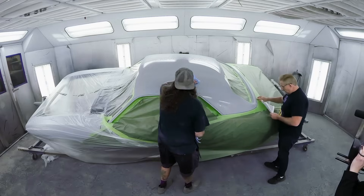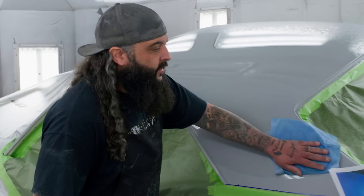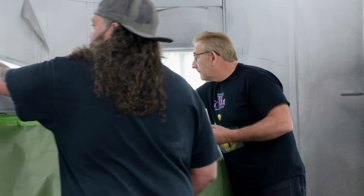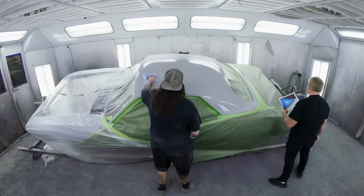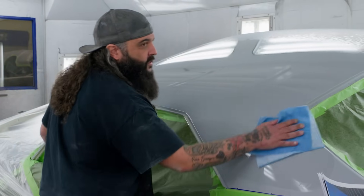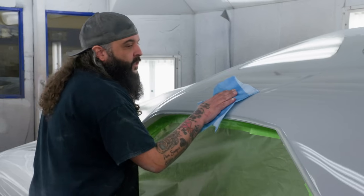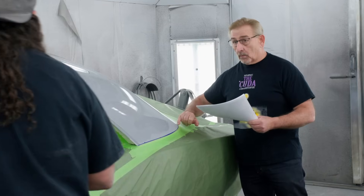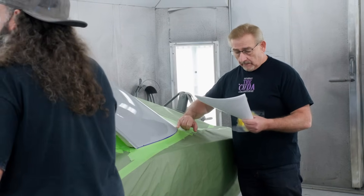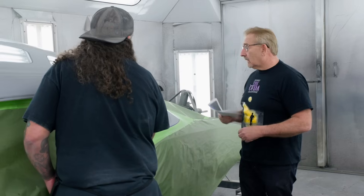Mark stops Will again — 'How do you know that's exactly where that line goes?' Will explains he followed Mark's own instructions: he grabbed the moldings, set them up on the car, ran a piece of three-quarter tape underneath it, pulled the moldings back off, then ran the quarter-inch fine line on top. So he put the moldings in place, masked up to them, pulled the molding off, and went another quarter of an inch. Mark wants to double check the moldings anyway. Will: 'There's no need — I've already done that.'